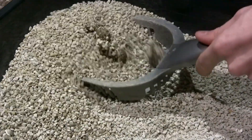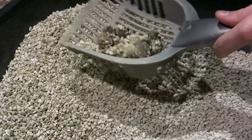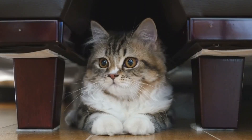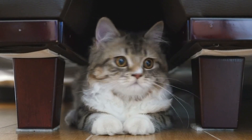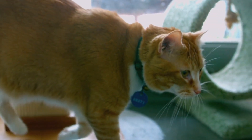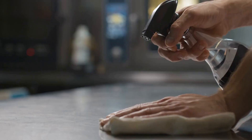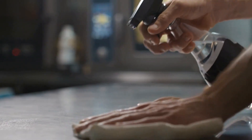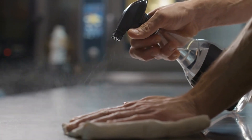It is important to clean the litter boxes frequently to ensure they are always fresh and appealing to your cat. It is also a good idea to provide your cat with plenty of privacy when using the litter box, which may involve placing the litter boxes in a quiet, out-of-the-way location. In addition to addressing the underlying cause of the spraying behavior, it is also important to clean any areas where your cat has sprayed. Use a cleaner specifically designed for cat urine and thoroughly clean and neutralize the area to prevent your cat from being attracted to it again.